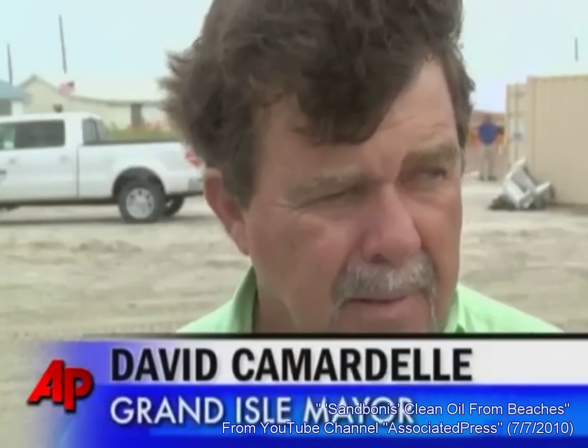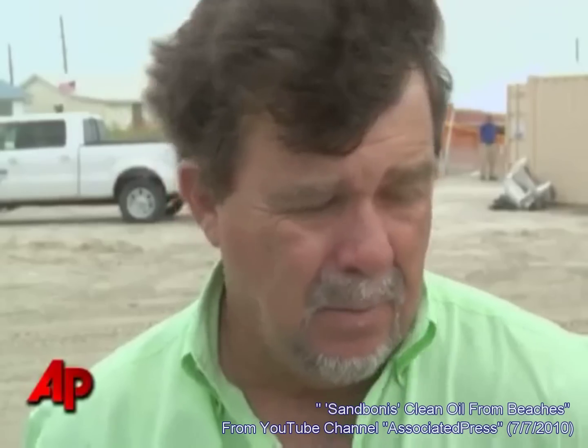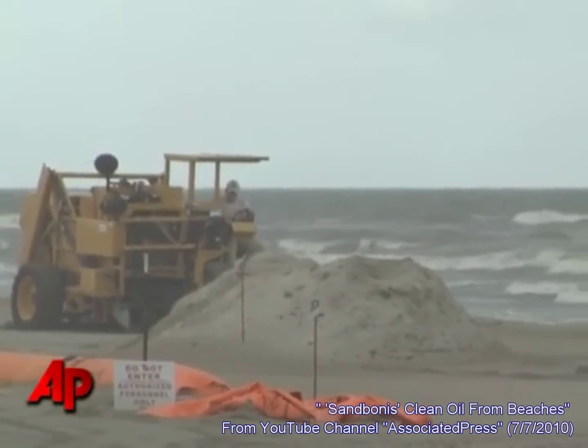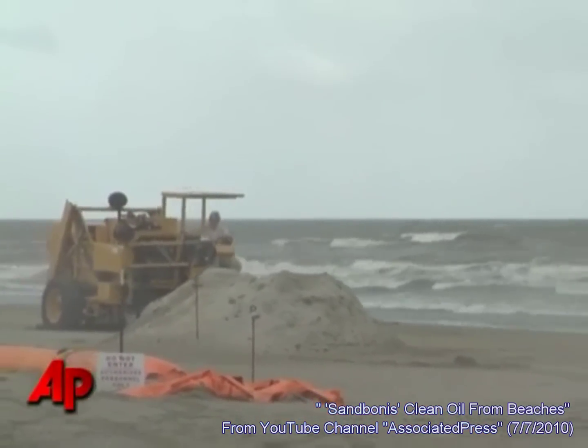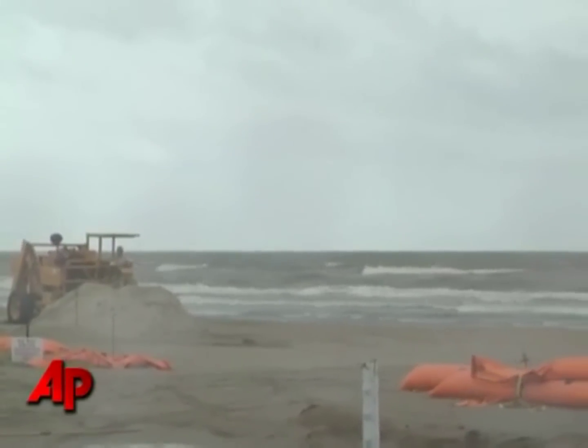The main concern is making sure that this oil doesn't hit us with direct impact. I don't want to say it should go somewhere else — nobody wants it — but at least we've got some equipment now that we're really convinced will keep the beach clean, which could extend the sands of time a little longer in the race to clean up the oil. Haven Daily, the Associated Press.